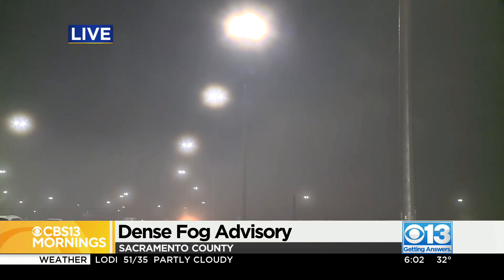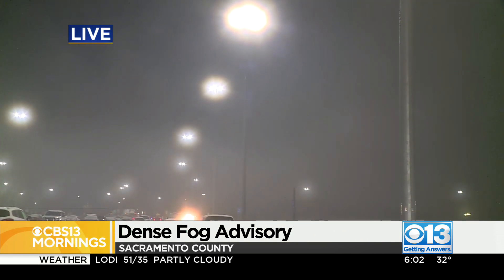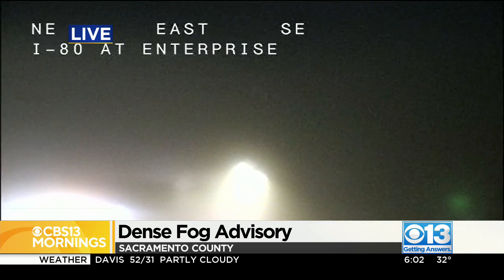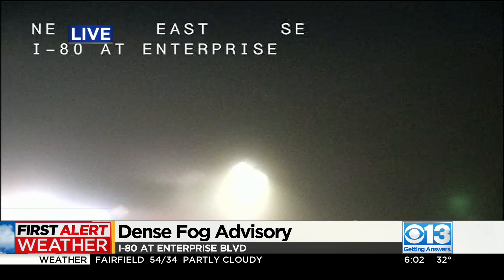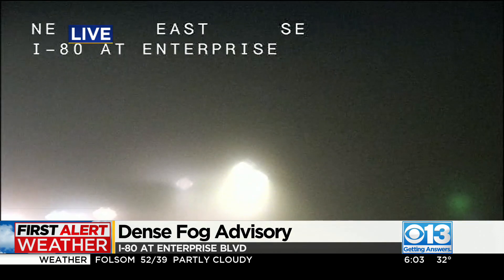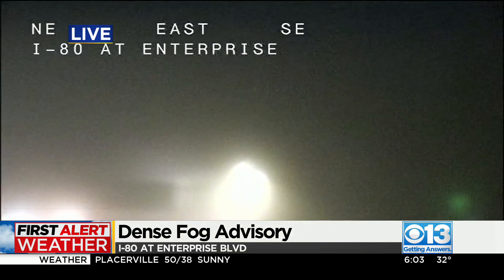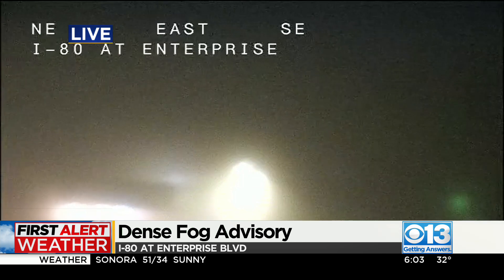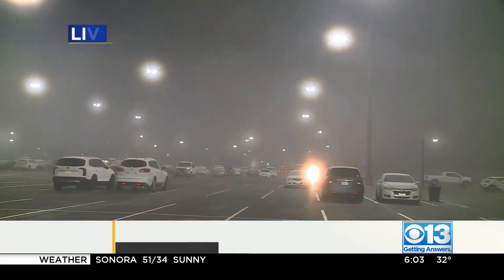Here's a live look at I-80 at Enterprise so you can see what the fog looks like on the roads. The National Weather Service and Caltrans have the following tips for drivers as they head onto the roads this morning: use extra caution when you're crossing traffic and busy intersections, lower your window and listen for traffic that you can't see, and drive with those headlights on low beam — avoid using high beams when you're entering into that fog.